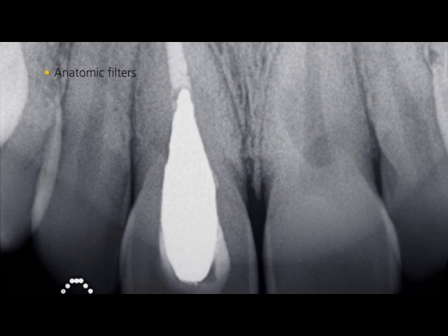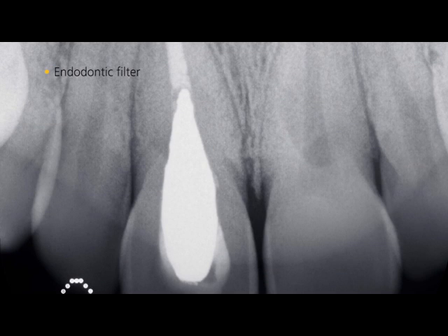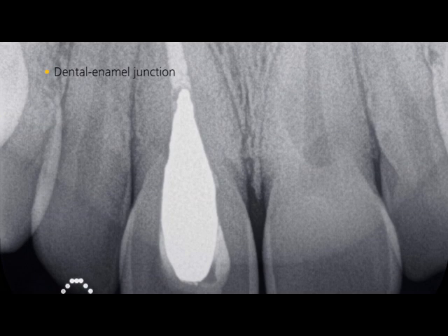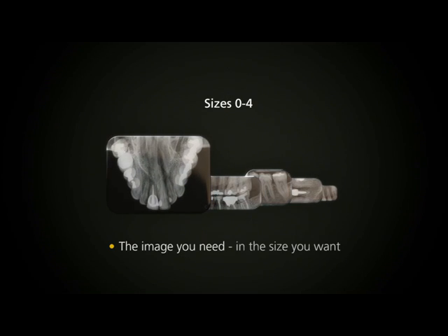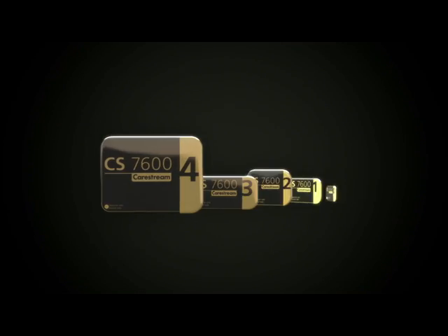With just one click you can even enhance images using anatomic filters. You are guaranteed to get the image you need, in the size you want.